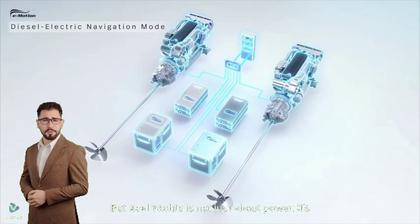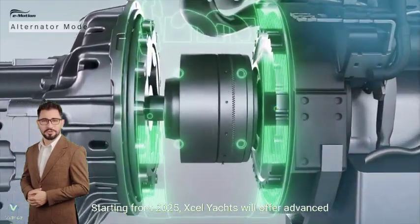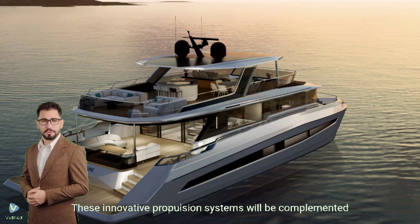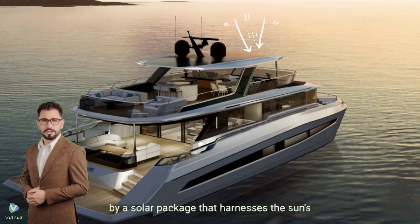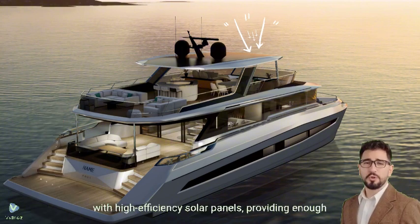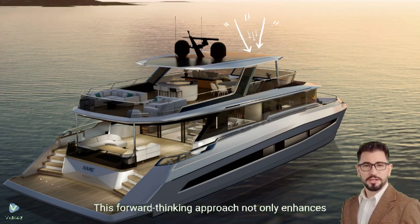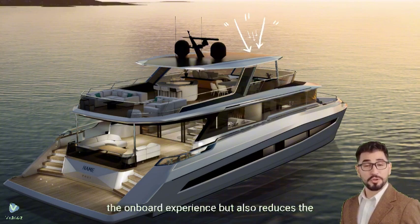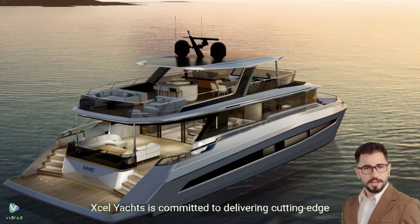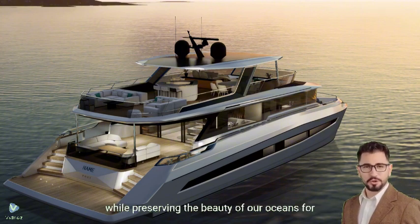Accel Yachts is not just about power — it's about foresight and sustainability. Starting from 2025, Accel Yachts will offer advanced electric and hybrid propulsion options, paving the way for a greener future in yachting. These innovative propulsion systems will be complemented by a solar package that harnesses the sun's energy to power the yacht. The expansive T-top area will be fitted with high-efficiency solar panels, providing enough energy to ensure a quiet, generator-free night at anchor. This forward-thinking approach not only enhances the onboard experience but also reduces the environmental impact, allowing you to enjoy your voyage with peace of mind. Accel Yachts is committed to delivering cutting-edge technology that meets the demands of modern yachting while preserving the beauty of our oceans for generations to come.